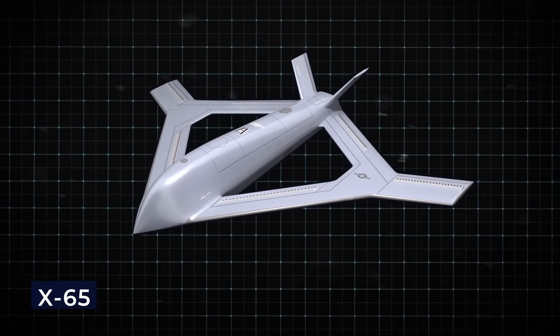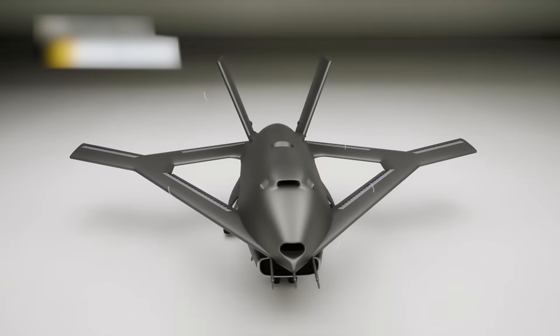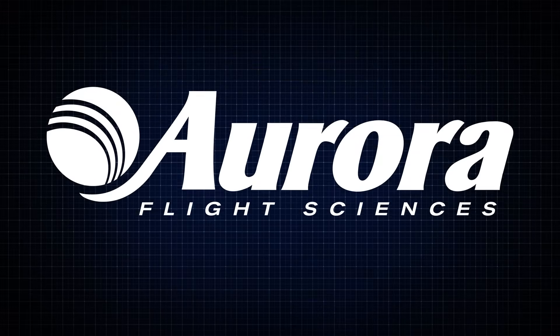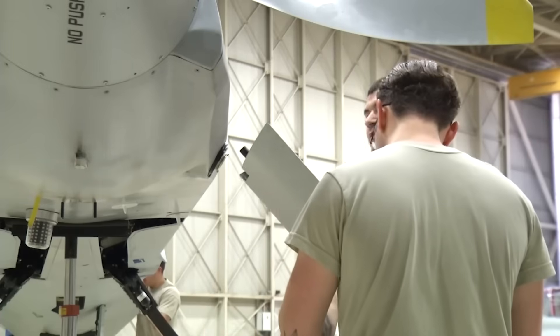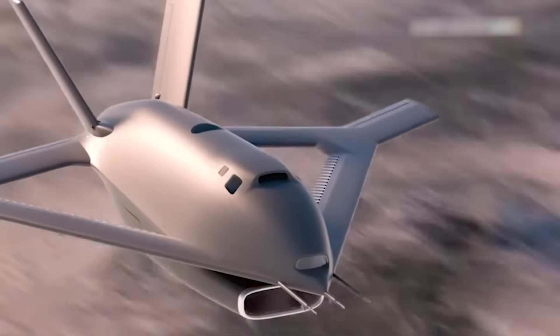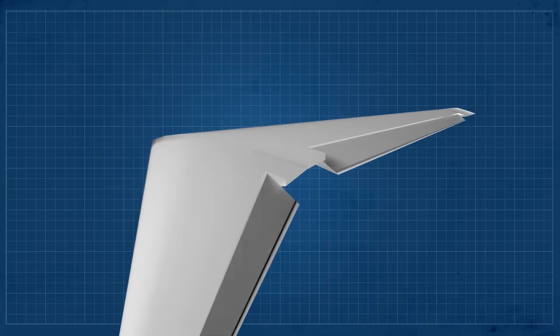The X-Plane, also known as the X-65, is positioned to make truly revolutionary changes in air transportation. This experimental aircraft comes from DARPA's Control of Revolutionary Aircraft with New Effectors, known as the CRANE Program. Aurora Flight Sciences, a Boeing-owned company, has started production after successfully completing a Critical Design Review, which approved moving forward with building the aircraft. The main task of the X-65 is to validate an innovative idea known as Active Flow Control — a technology that steers the aircraft and improves its performance without moving parts such as flaps or rudders.